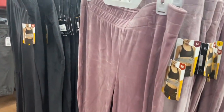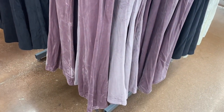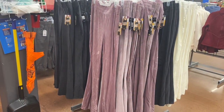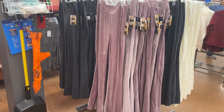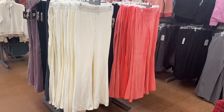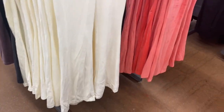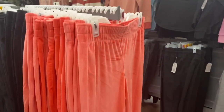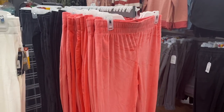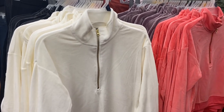These are the Avia velour pants for $15.98. They come in black, but I wanted to show you they have two shades of lavender. They really remind me of Juicy Couture track sets. These two lighter shades are probably my favorites, though I'm worried about getting them dirty. They also have this pink one — so cute!